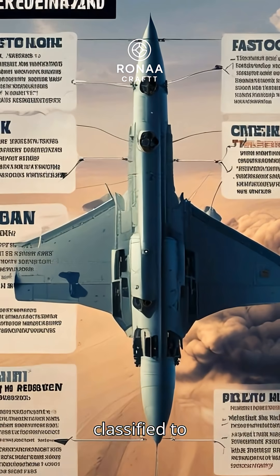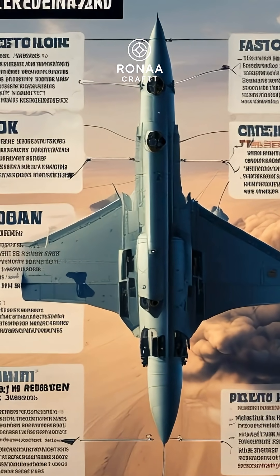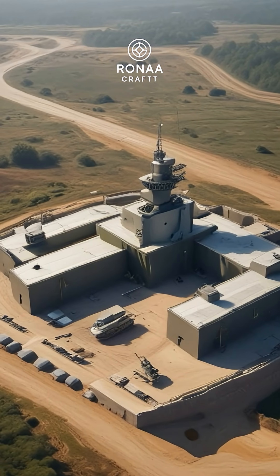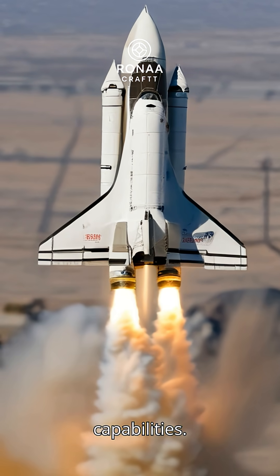Mission details remain classified to protect strategic military advantages. The launch site is a highly secure military base with restricted access. Mini-shuttle technology represents a new era of military space capabilities.